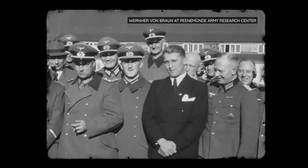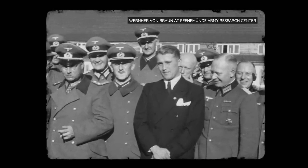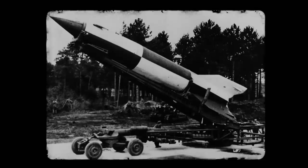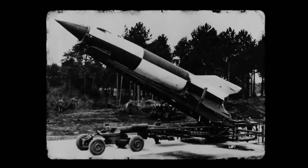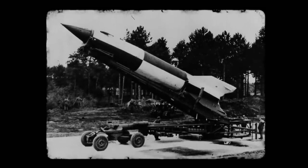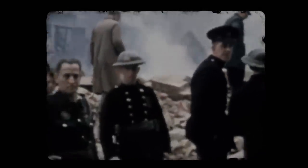Travelling at supersonic speed without an audible warning, these rockets seemed promising to the Germans, who were increasingly desperate for a wonder weapon as the war dragged on. In September 1944, over 3,000 V-2s were launched against Allied troops in Britain, Belgium, and France. Overall, the attacks killed around 9,000 civilians and military personnel, at an average of less than three deaths per rocket launched.